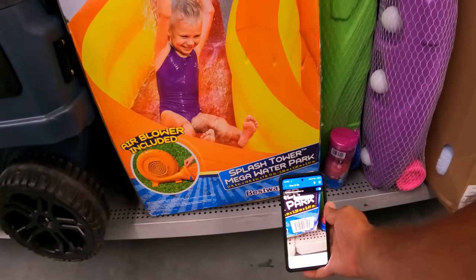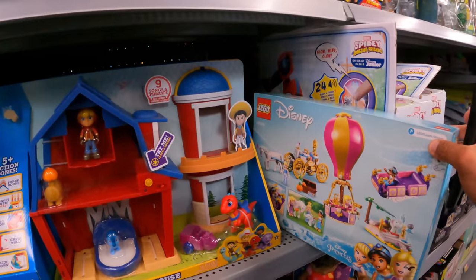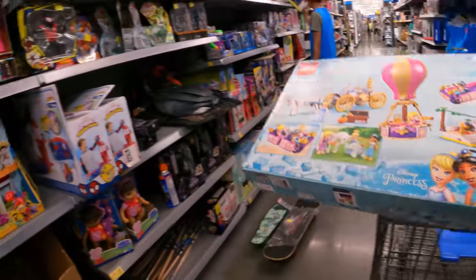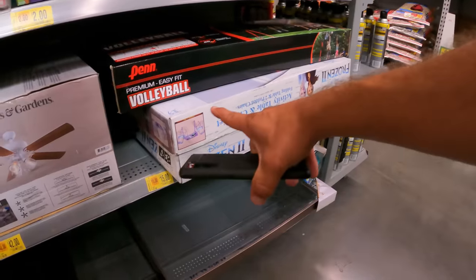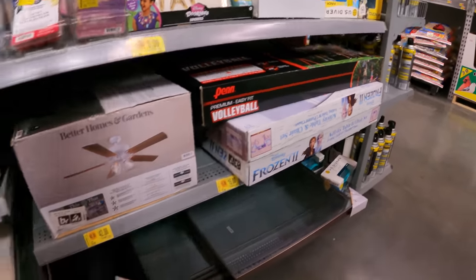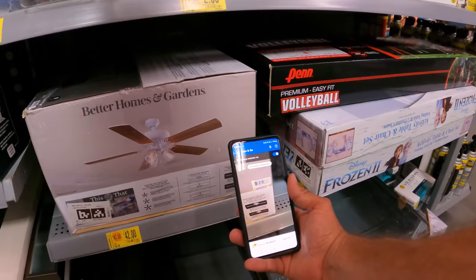The Barbie set up top is $32.97, full price. Let's scan the mega water tower park right next to it — high protection, $158, about half off. Got a Lego set — Lego Jasmine, a Lego Disney Princess, $50. Frozen activity table $15 down from $25 — those will drop as low as five bucks.